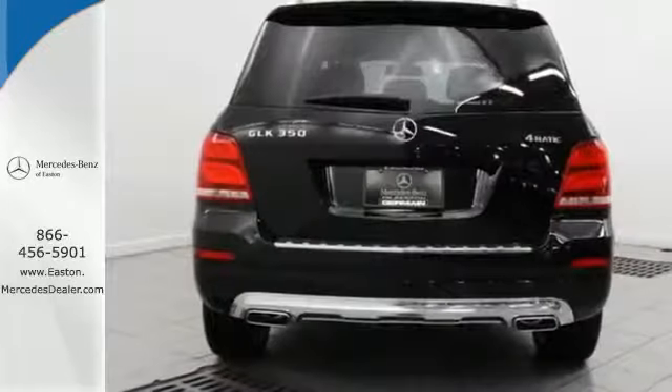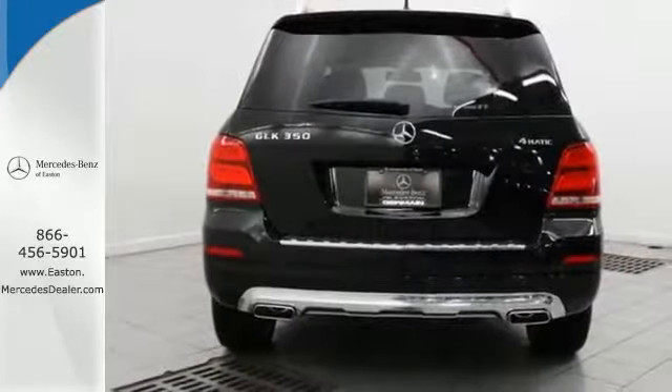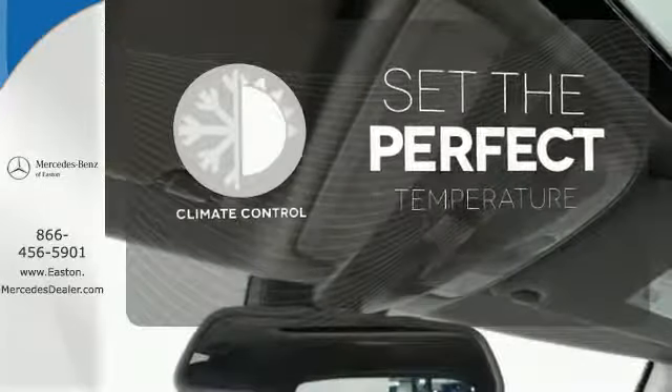Such as dual-zone climate control, smart key, and power seats with memory settings. The climate control lets you set the temperature exactly where you want it.